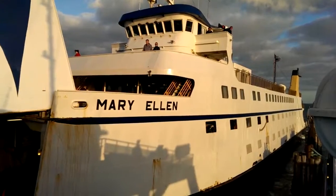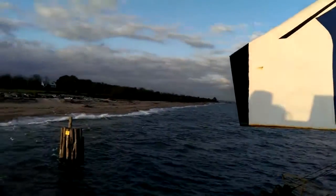While the Mary Ellen ties up here, we'll go ahead and take a little bit of a walk and show you exposure correction.